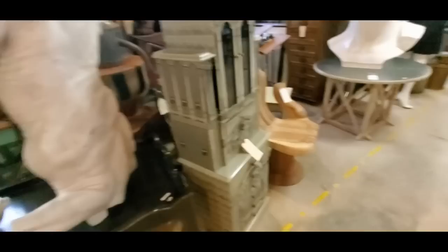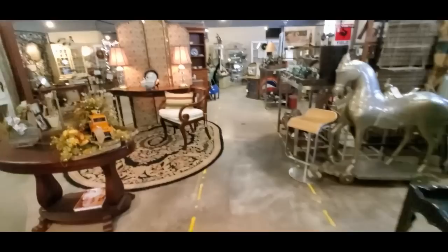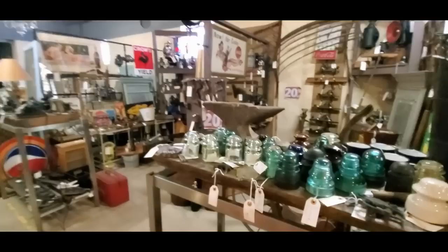Oh, and here's another — like a bust of a horse. It's not as big as the David, but it's cool. And this is a very ornate jewelry cabinet. It is also out of my price range — $850. It's really cool though, I have to say. It's very fancy. So we're going to go out of that booth and go look in another person's booth.